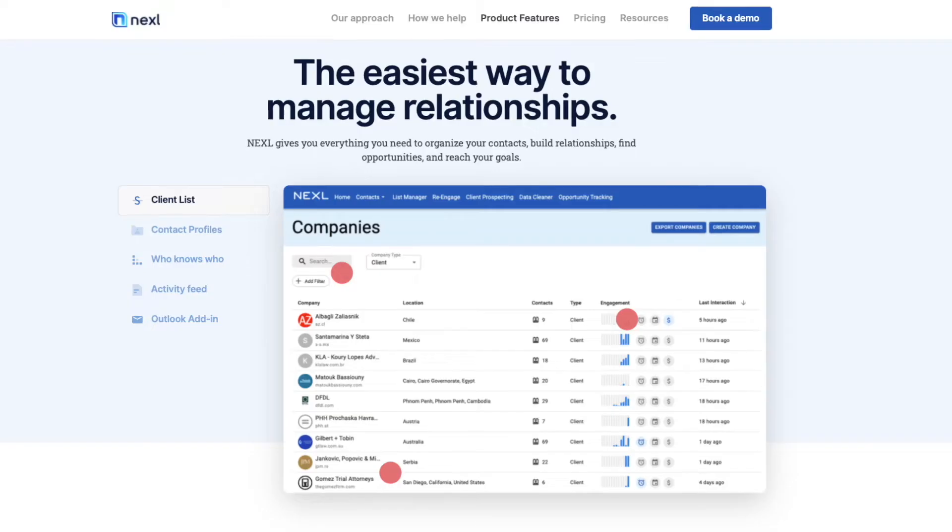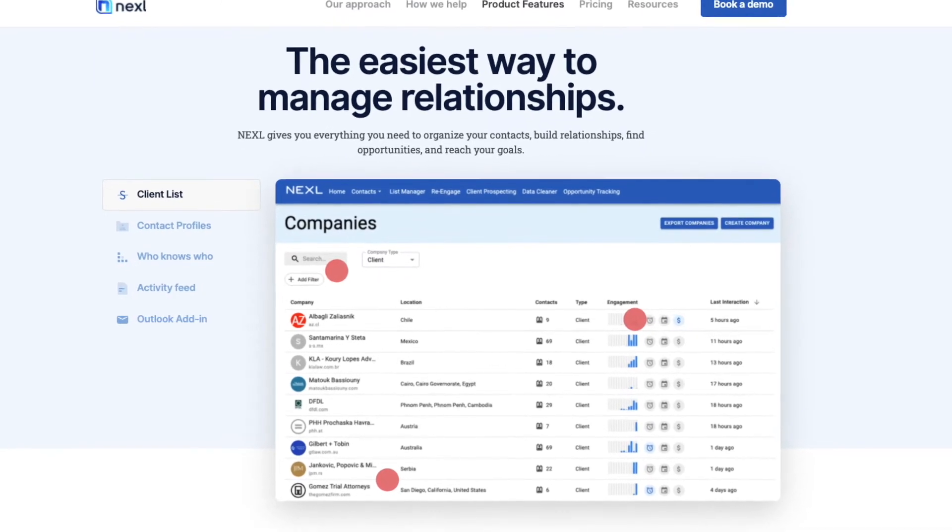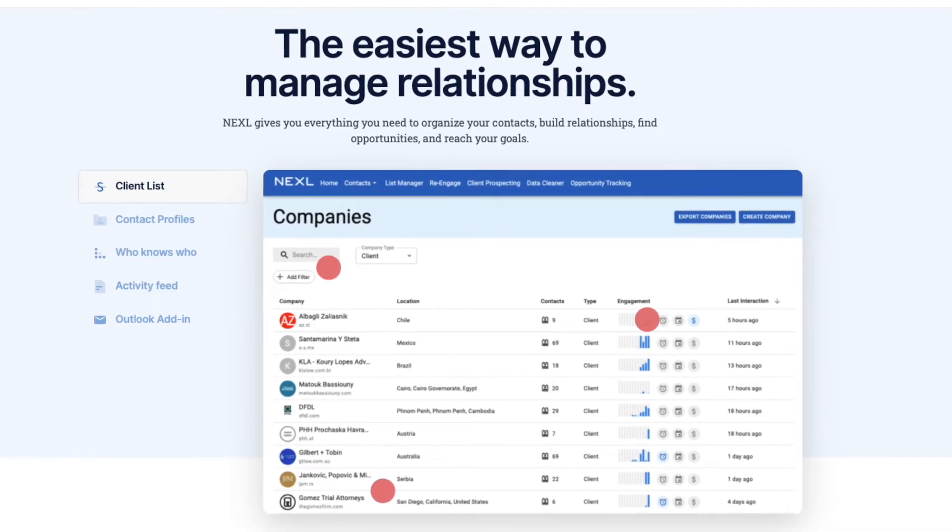Thank you Phil for showing us how Nexel works. So let's get into it. Could you tell us a little bit about what the problem that Nexel solves? Nexel is a client revenue platform and what we're trying to do is help lawyers turn their relationships into revenue. The big problem that we're solving is that CRM systems are just a very bad fit for lawyers.